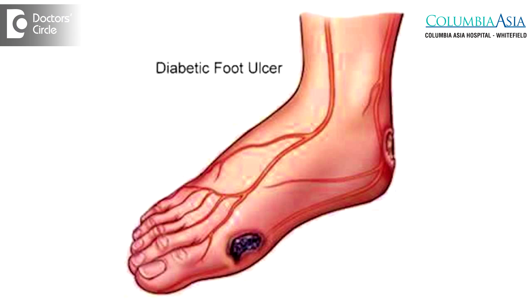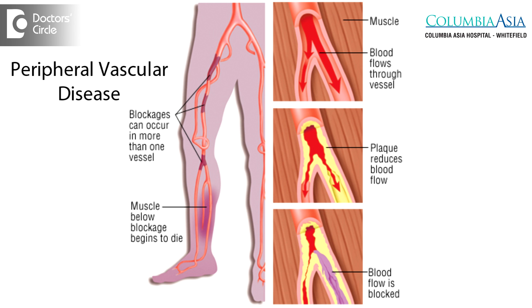Ulcers can also occur because of other factors such as blocks in the arteries due to peripheral vascular disease. These two are the main causes for non-healing ulcers in our country.